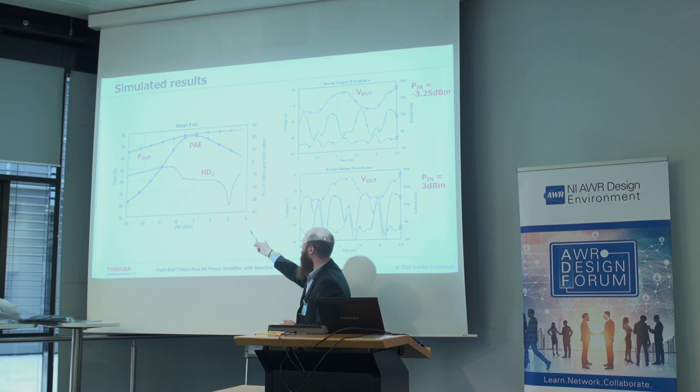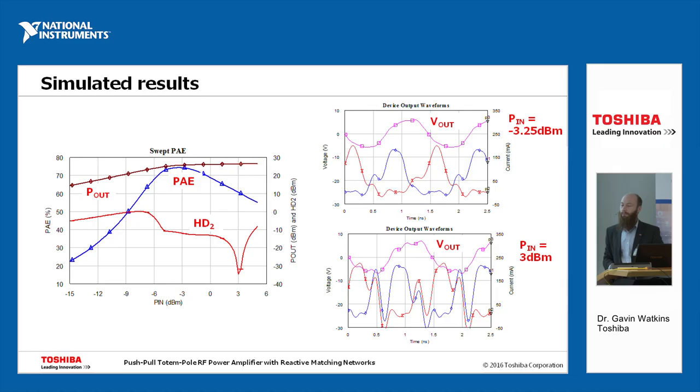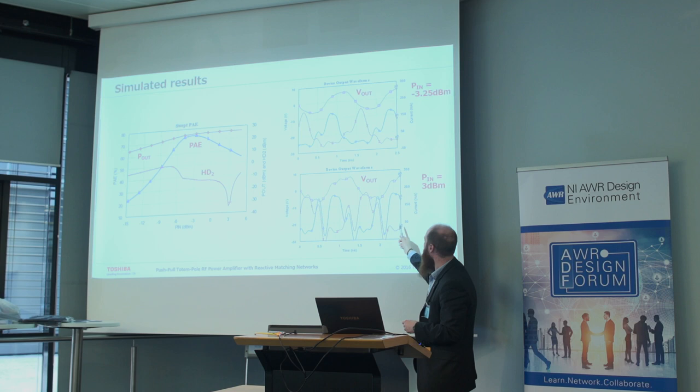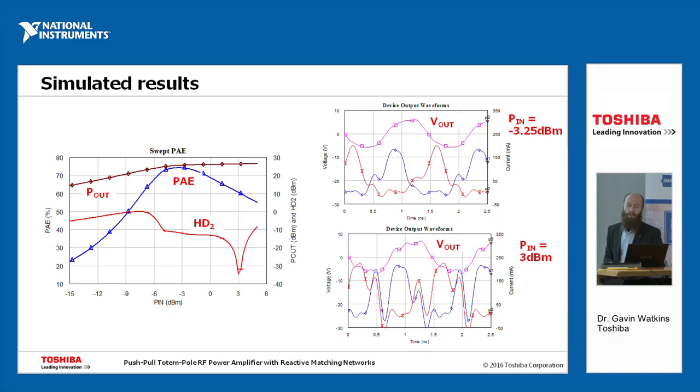We've also looked at increasing the input power to about 3 dBm. At this point, the voltage and current waveforms show slightly lower power and efficiency, probably due to some overlap between the two devices being switched on simultaneously — when both devices are on at the same time, current flows from the supply voltage to ground. But we can still see push-pull operation, which is probably why we get the nice null in the second harmonic distortion just there. Being able to look at these current waveforms in Microwave Office gives us the ability to determine the amplifier's mode of operation, which is quite useful for tuning.